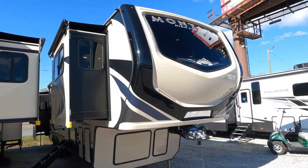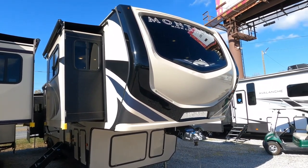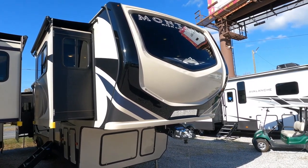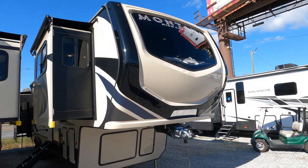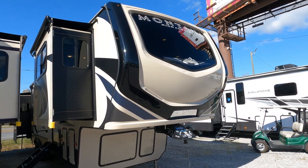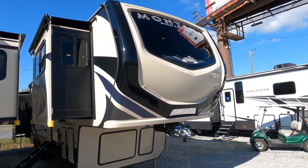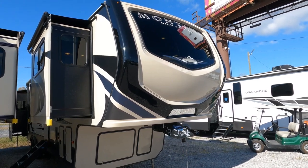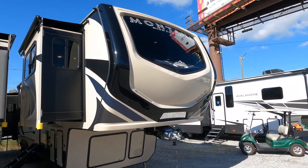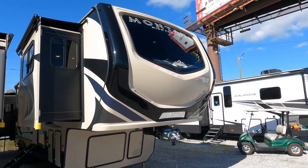Good afternoon folks, Big Bo with RVs with Big Bo at Parkway RV Center. We've got another beautiful fifth wheel we're going to review today. For those of you who don't want to go out and spend 80 to 90 grand on a new fifth wheel, I'm going to save you some money. This is a 2019 Keystone Montana High Country 375 FL.